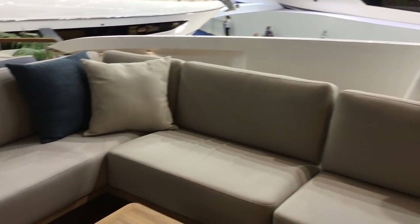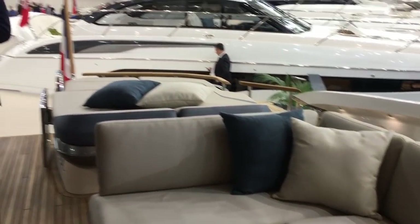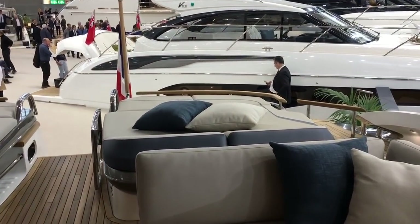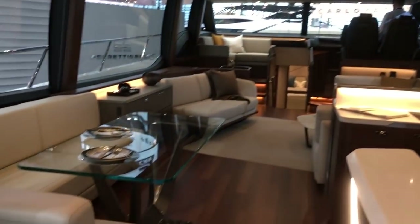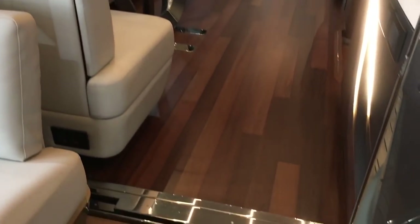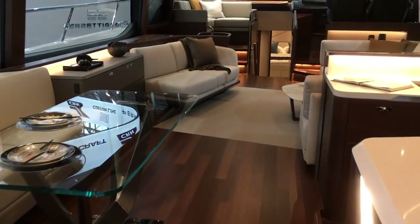Up onto the main deck, we have the main seating area out here, sunbathing space, and the two areas join almost seamlessly. You have a window that hinges up, the doors slide across, and you have a completely flat threshold, so it's very easy to make your way into the saloon.